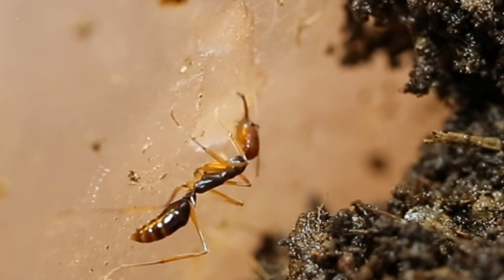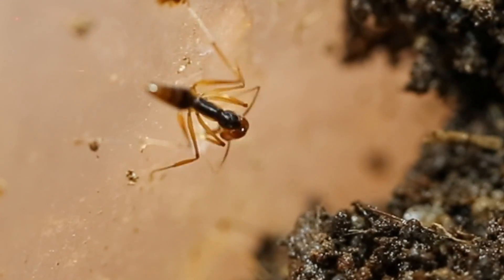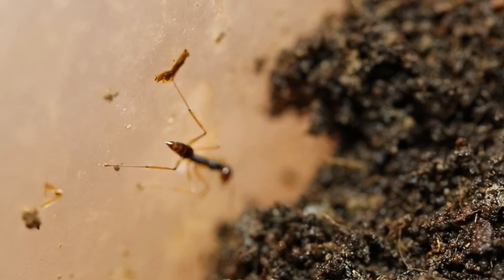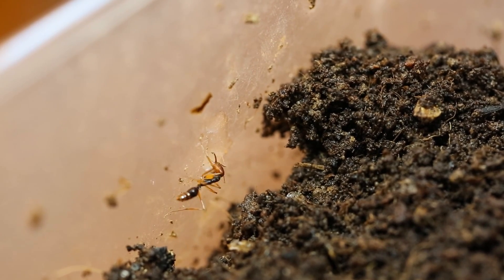I find it hilarious watching them eagerly grabbing at their honey. Most ants don't do this — instead, they fill up their social stomachs. The Jawbreakers, however, prefer to handle the goods. Why not? Those are some pretty impressive chompers.